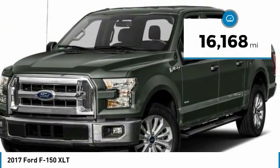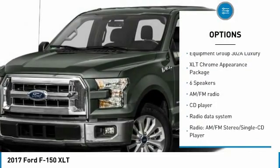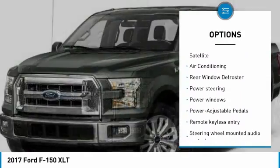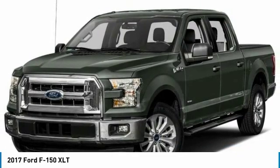This vehicle has less than 20,000 miles. Here are some of this vehicle's great options: remote engine start, traction control, air conditioning, dual airbags, power steering, four-wheel disc brakes, security system, rear window defroster, power windows, and compass.